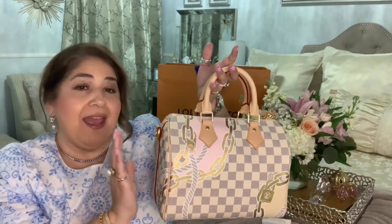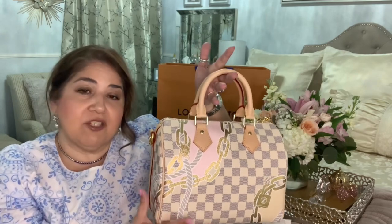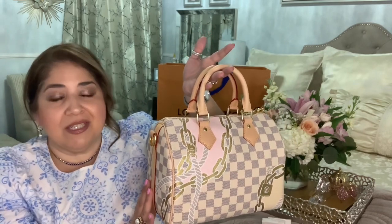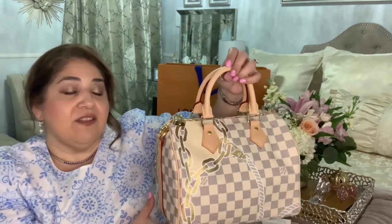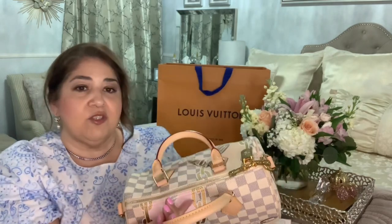I do not have a handbag in the Damier Azur print — I have accessories: the mini pochette and the little key cles, which I picked up as souvenirs from St. Thomas a few years ago. But I just did not have a handbag. When they released this one in the 25, I don't have a Speedy 25 — I actually have the other styles in LV: my World Tour, which is the 30, and the Damier Ebene in the 30. So I thought this one was super cute in size 25, and you've got the gorgeous beautiful gold lock. I just couldn't resist it.